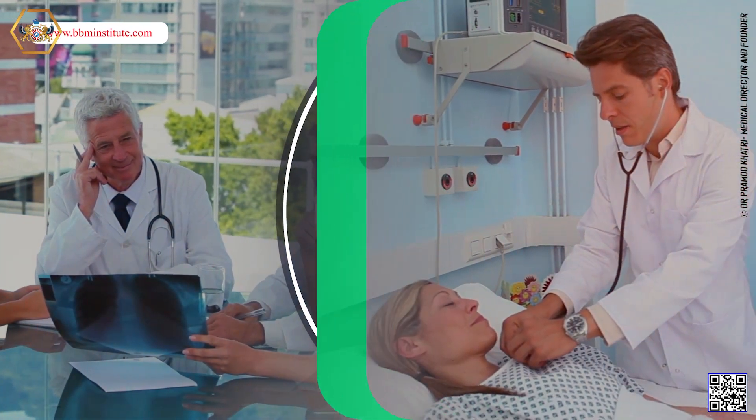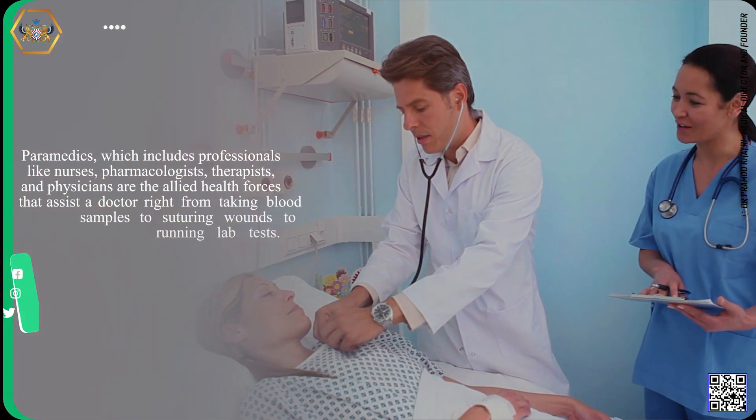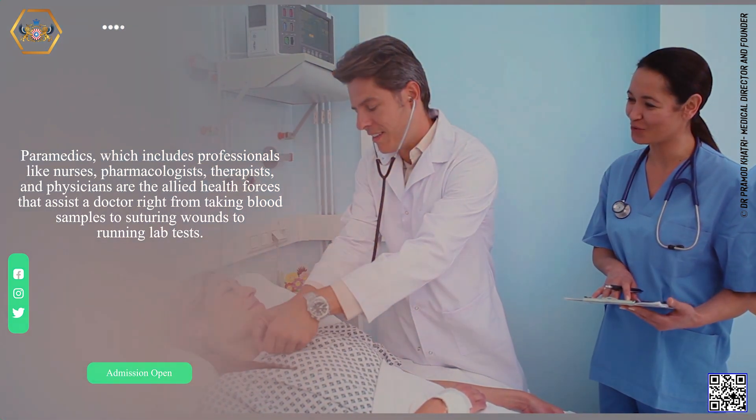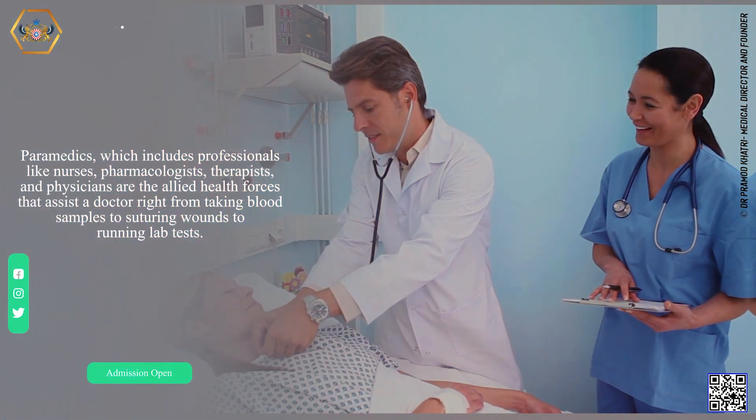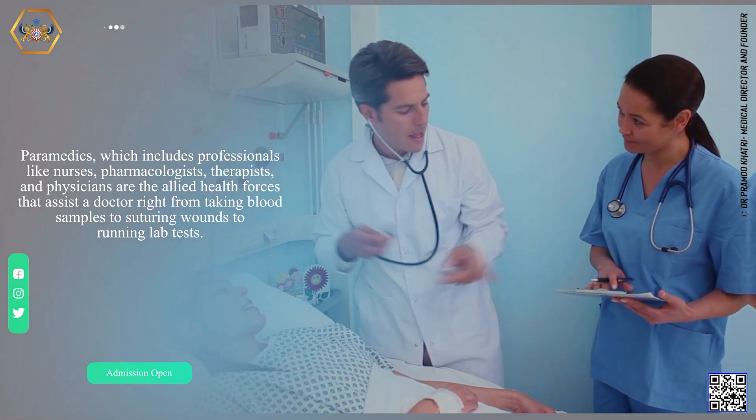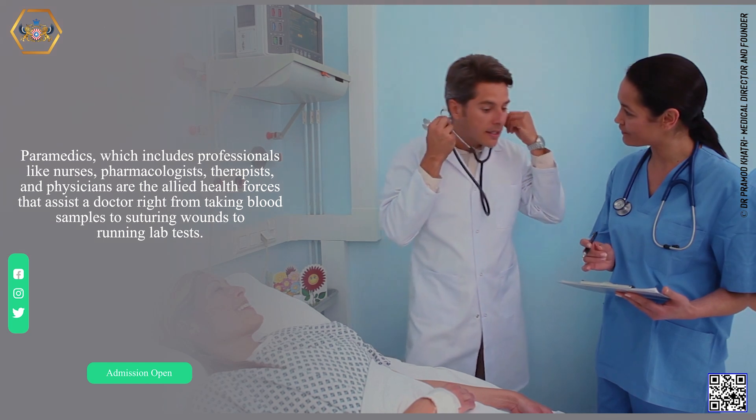Paramedics, which includes professionals like nurses, pharmacologists, therapists, and physicians, are the allied health forces that assist a doctor right from taking blood samples to suturing wounds to running lab tests.